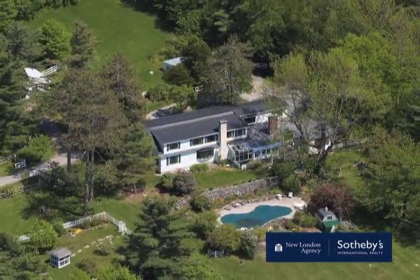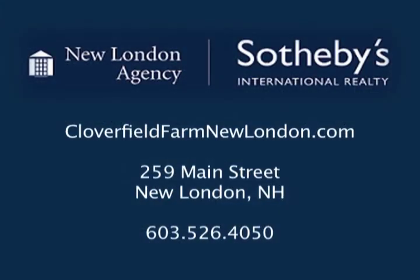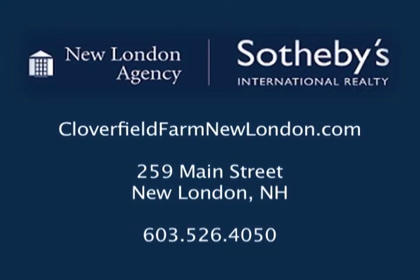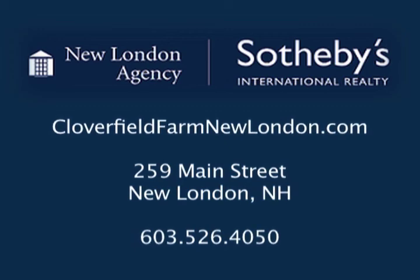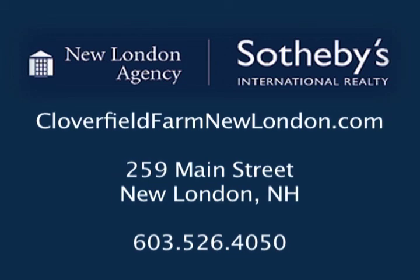This very special property is offered at $795,000. See more details on the website at www.cloverfieldfarmnewlondon.com or visit our office in the New London Village at 259 Main Street.